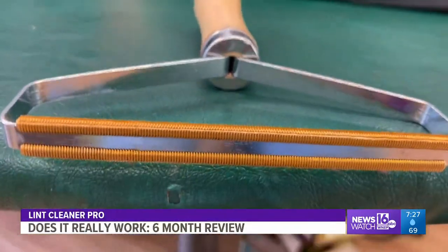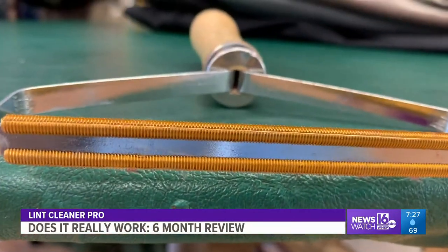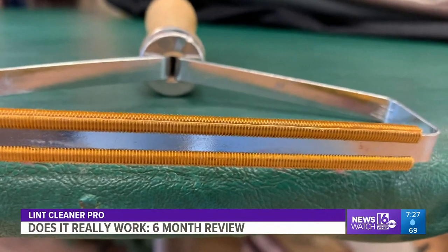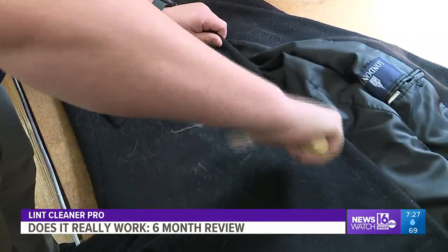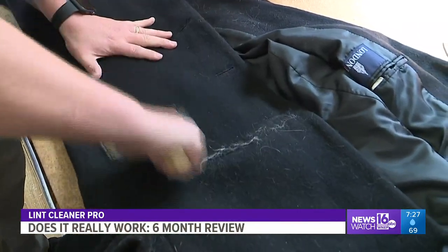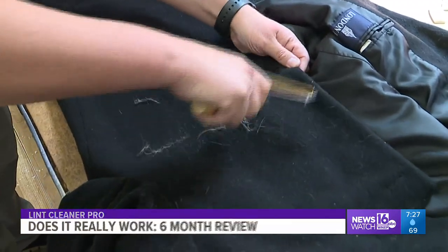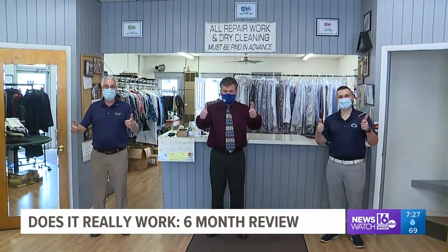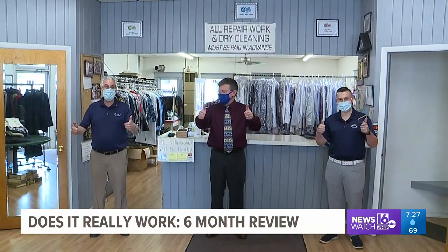In April, we were in Dunmore at Saks Tailor Shop testing the new Lint Cleaner Pro. This product promises to remove pet hair, fuzz, peelings, fluff, and more — quick and easy. It did a fantastic job. We love this product and gave it two big thumbs up. We bought it for 20 bucks online. Keep those product requests coming — we really appreciate it.